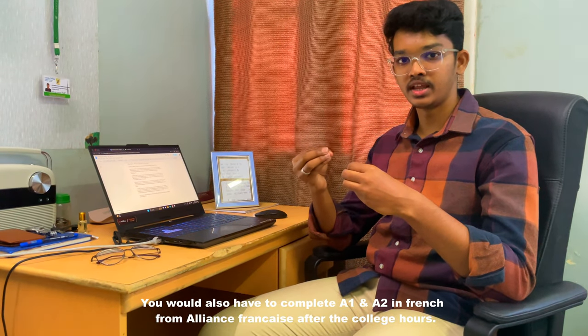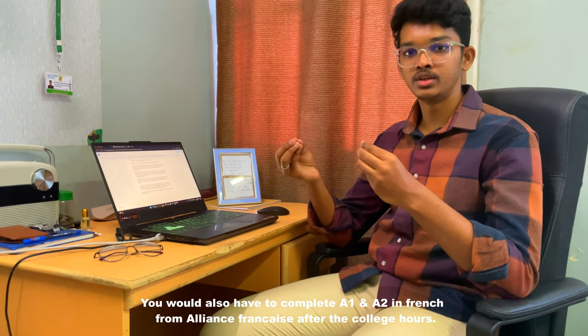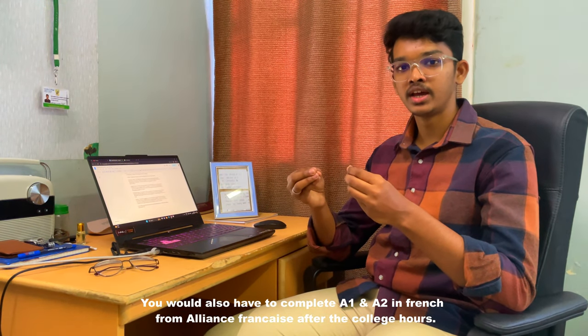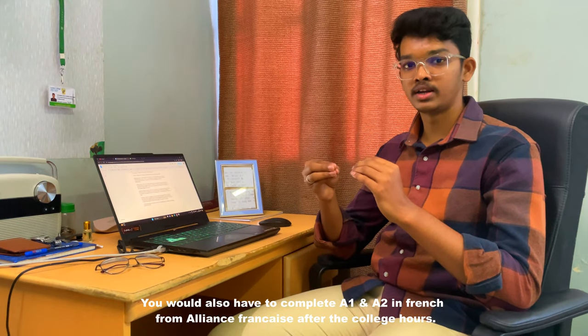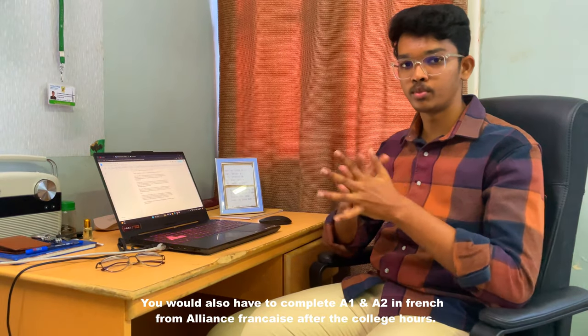Besides college hours from 8:15 to 3:15, we also have to attend French classes at Alliance Française for A1 and A2 levels. To go to France in the third year, you must complete A1 and A2, and Alliance Française is located in Nungambakkam itself, so it is not a difficult task. However, the minimum time to be spent there is two hours for both A1 and A2.